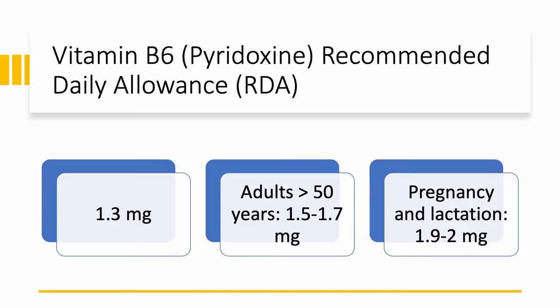How much do we need of pyridoxine? Not much. For most people it's 1.3 milligrams. If you're an adult over 50 years old, you need 1.5 to 1.7 milligrams. Pregnant women and lactating women will need more: 1.9 to 2 milligrams per day.